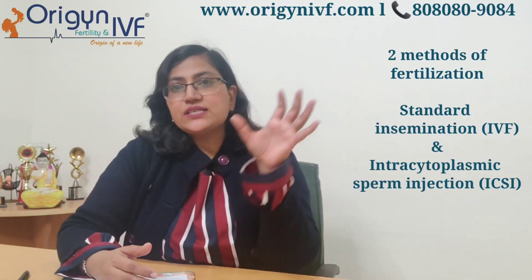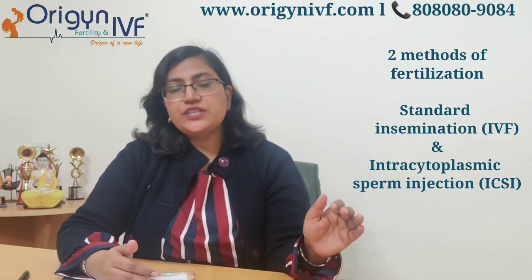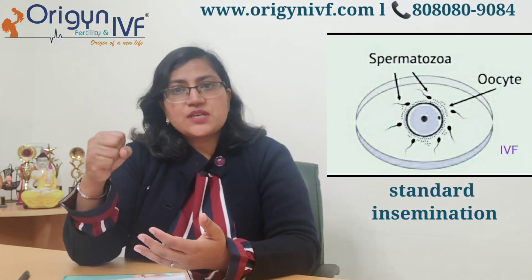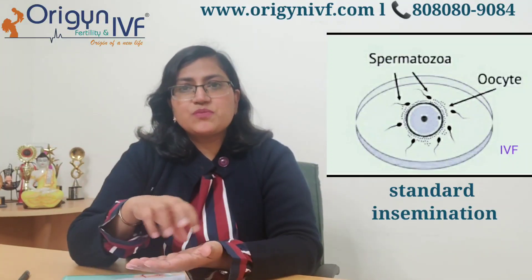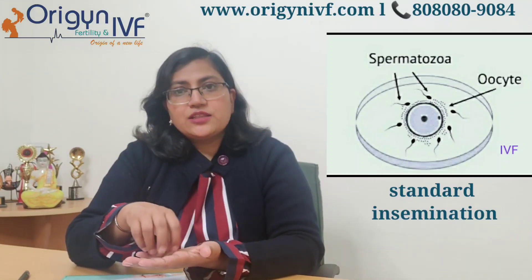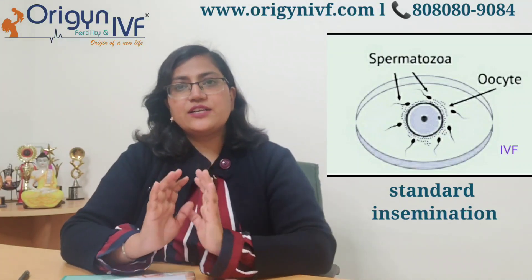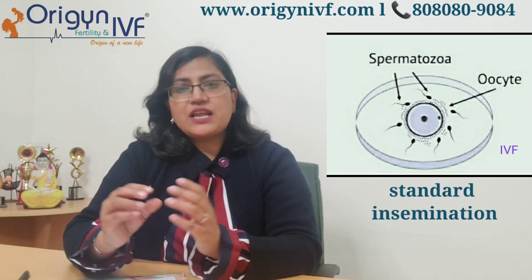There are basically two methods of fertilization during in vitro fertilization. One is standard insemination, in which the eggs are taken out from the woman's body, put in a dish, and when the husband's sperm count is absolutely normal, those sperms are washed and many motile sperms are concentrated. Approximately 50,000 to one lakh sperms are mixed per egg in the dish, kept in the incubator, and the sperms fertilize the egg naturally. This is standard IVF or standard insemination.